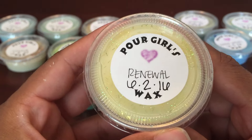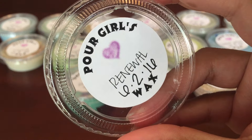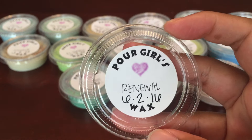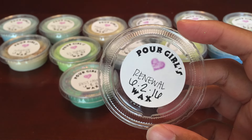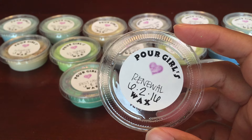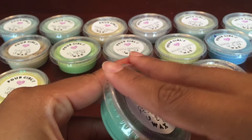This one is Renewal, and Renewal is Japanese yuzu, Mediterranean sea salt, sun-kissed apricot, blue water lotus, and aloe leaf. This smells really good. You can really get that lotus and a sea salt scent. It smells really, really good — really clean and watery and gorgeous. It's really nice.